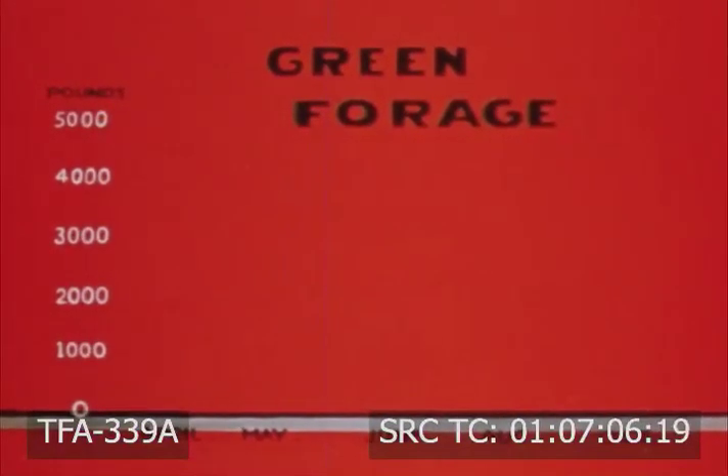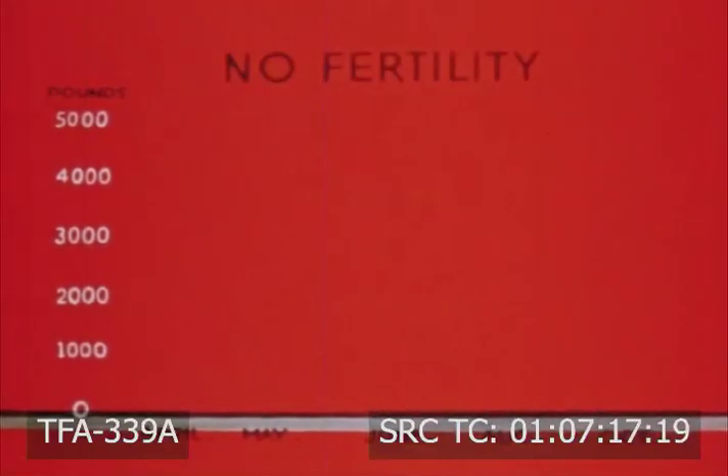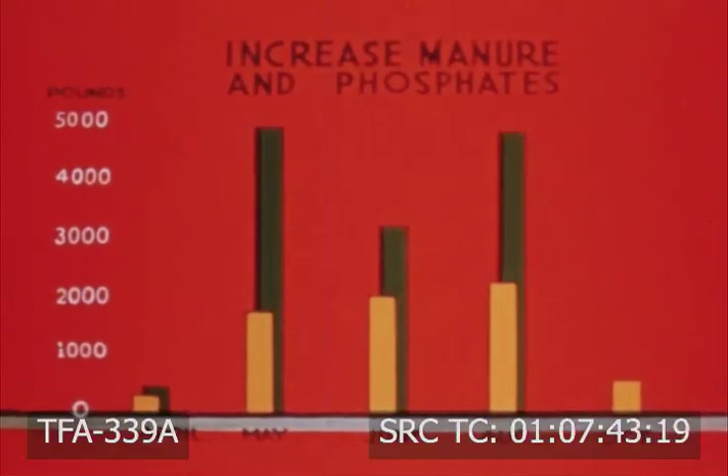This chart shows green forage production per acre in terms of pounds produced from both fertilized and unfertilized pasture grazed in rotation from April through October. The number of pounds of green herbage from an acre of unfertilized pasture shows an increase through the summer and a sharp decline in the fall. But production of forage from fertilized pasture has more than doubled with the application of manure and phosphates. In addition, the increased herbage contains far greater amounts of phosphorus and nitrogen, so vital to the growth and well-being of animals.